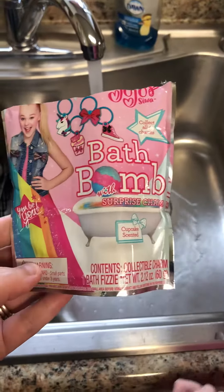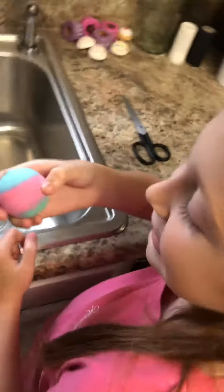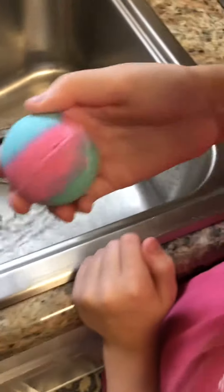Alright, Hillary got this JoJoCY bath bomb with surprise charm inside and it's cupcake scented. Does it smell like a cupcake? Let them smell it. Can y'all smell it? It's a cupcake smell. Let me smell.